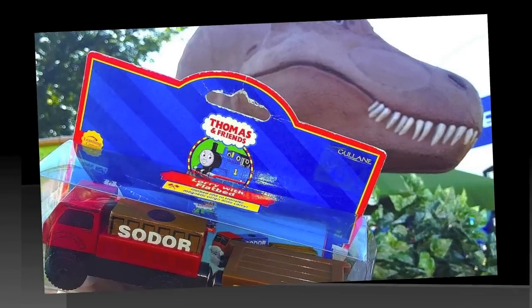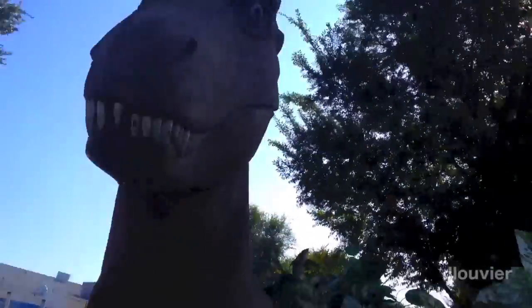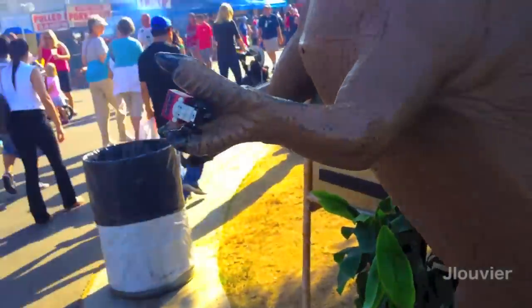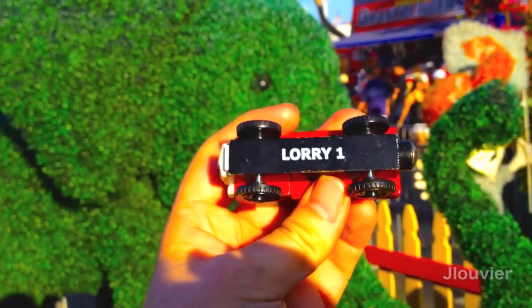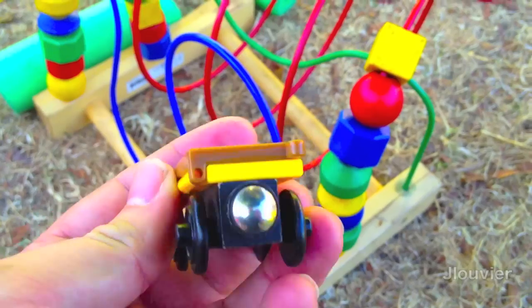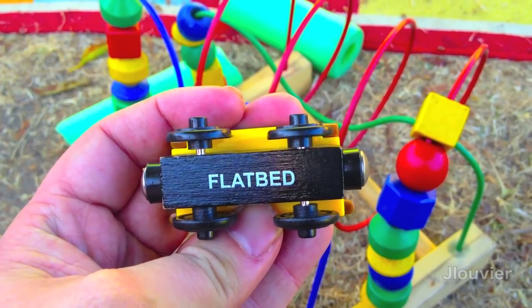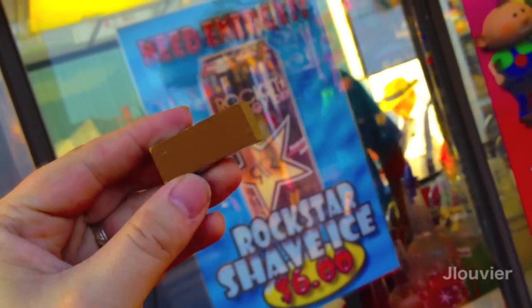Hey everyone and welcome back to another Character Friday. Today we're taking a look at one of the trio of mischief makers, otherwise known as one of the Brothers Grimm. Lorry 1 is a red truck with a flatbed based off the AEC Hanson Lories, which is accompanied by a blue cargo piece, although the one I'm showing you is not blue.